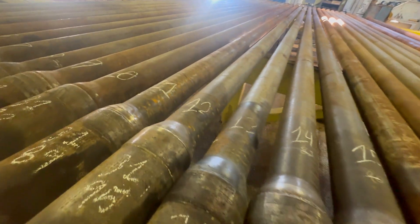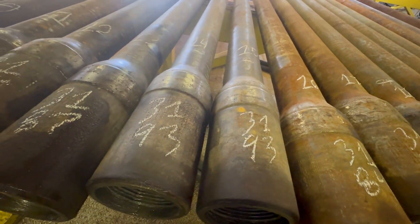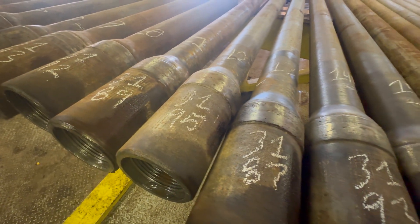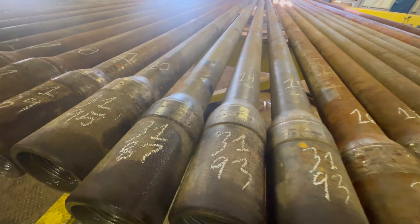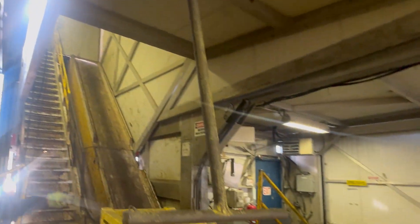Welcome to the pipe shed. Here we have our drill pipe, and obviously to make our objective we need a lot of steel. When we want to bring these from the pipe shed up onto the drill floor, we set it on the elevator and pull the pipe up to the pipe floor.